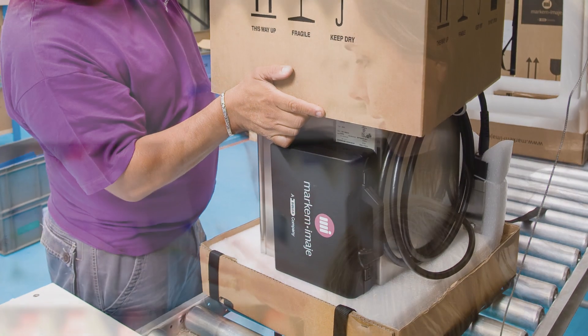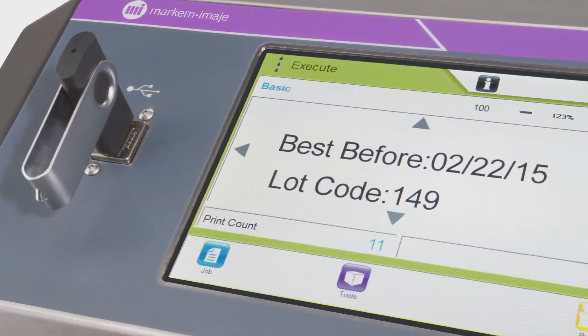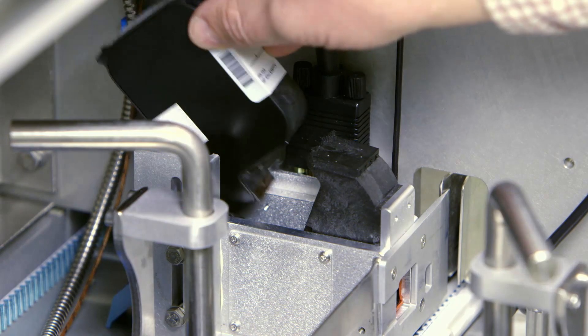Mark & Mommage is a worldwide leader in coding, marking, and traceability solutions. And we've recently enhanced our technology solutions with the addition of HP ThermalinkJet technology.